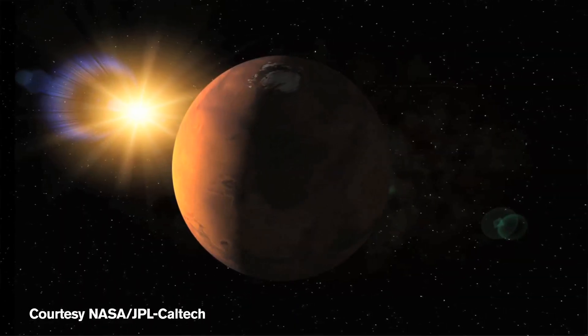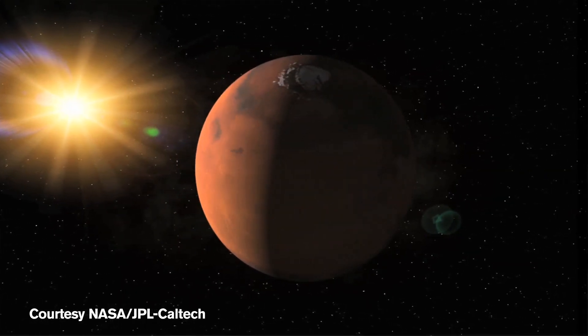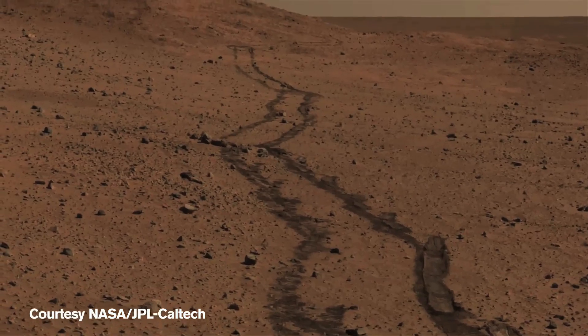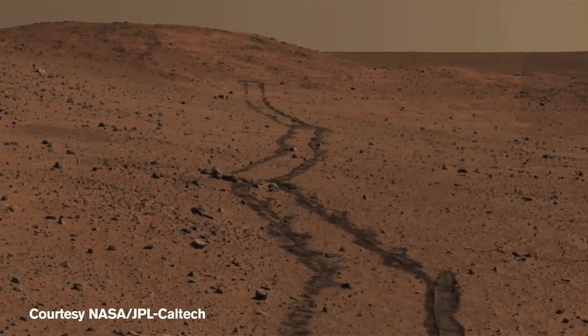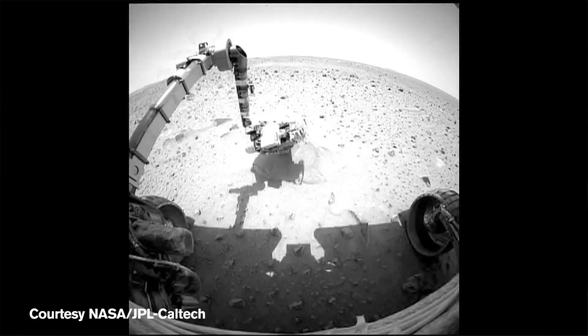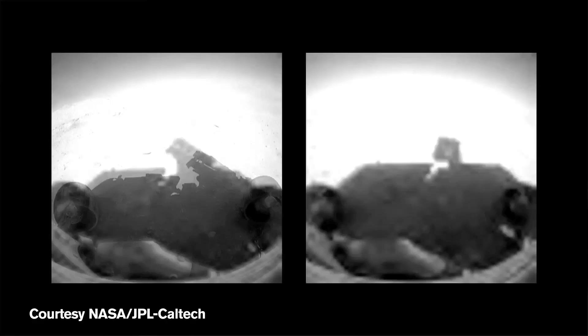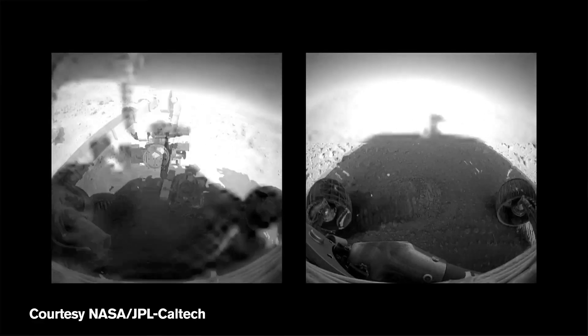The use of rovers to explore the surface of Mars is extremely relevant and helpful for science purposes because it gives us the unique opportunity to be on the surface of the planet and do science on site. Although science is the primary purpose of the missions, it's still extremely important that we are able to navigate in a safe way — safe for the instruments on the rover and for the rover itself. The one thing we want to avoid is the rover getting stuck, because in that scenario we lose the ability to sample different areas of the planet and therefore limit our science to a single location, which defies the purpose of having a rover on the surface of Mars.